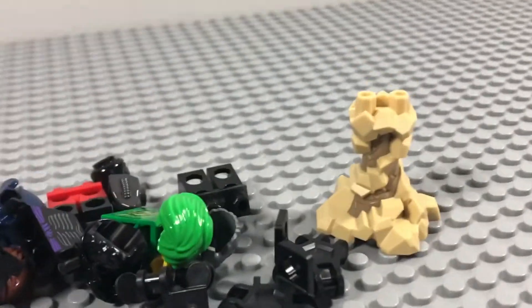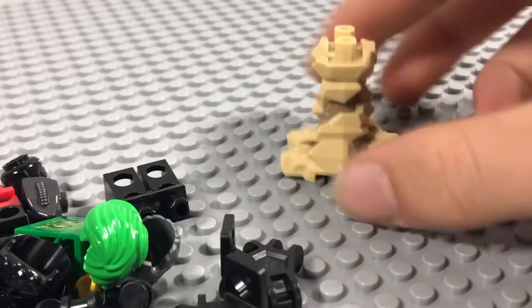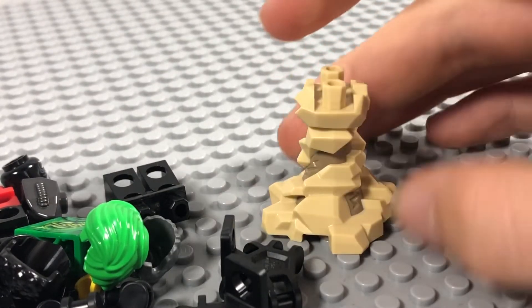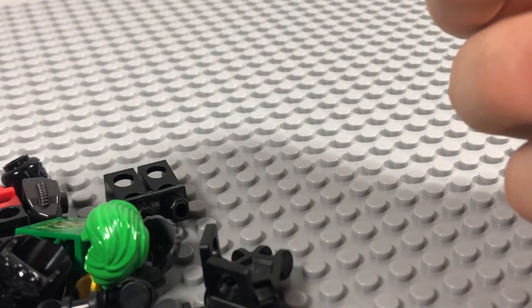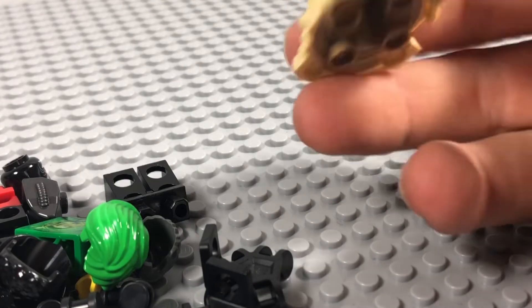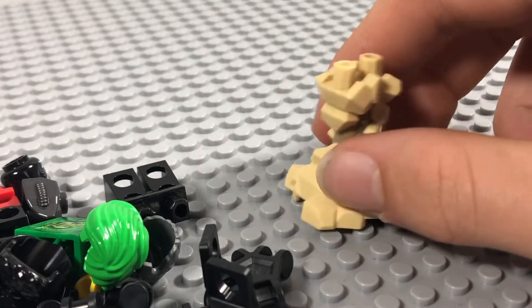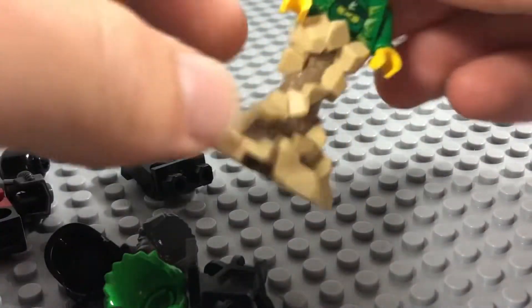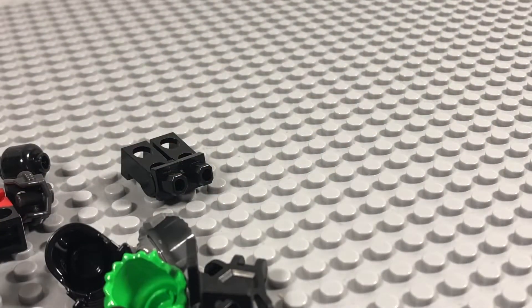First up I got this Sandman rock piece, and this is a really nice piece actually seeing it in person. I didn't think I'd like it, but the dual moulding between the light gray and the dark gray really does work, and you can kind of put minifigures on it, so it looks quite good.